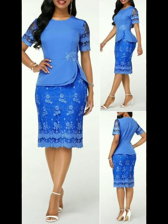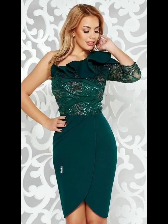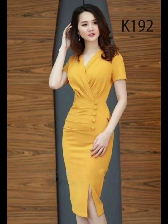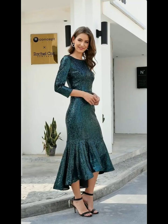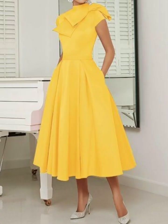Assalamualaikum! Hello friends, welcome back to my YouTube channel Stylish Fashion. How are you today? I hope all of my viewers and subscribers are good and fine and doing well. Today I am showing you very stylish, gorgeous, beautiful, outstanding mother of the bride plus-size dress design ideas for women.